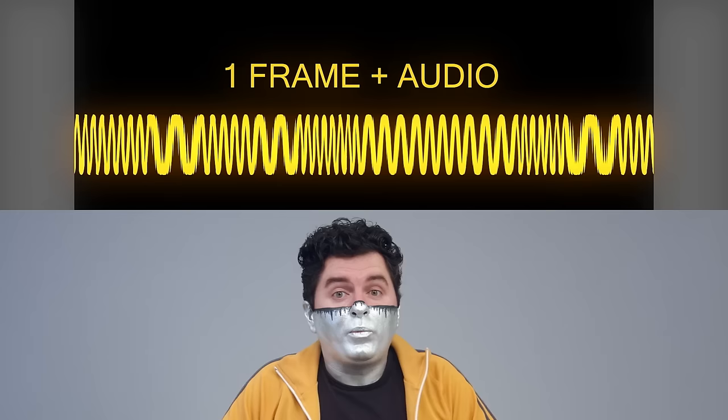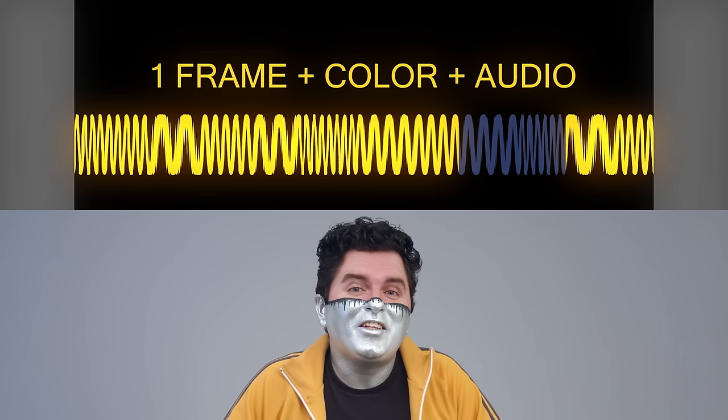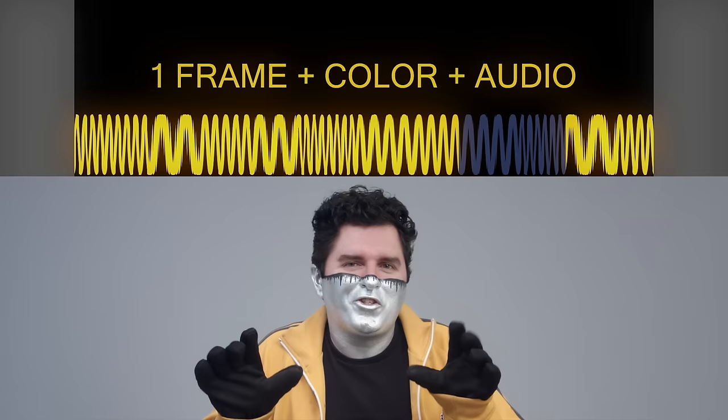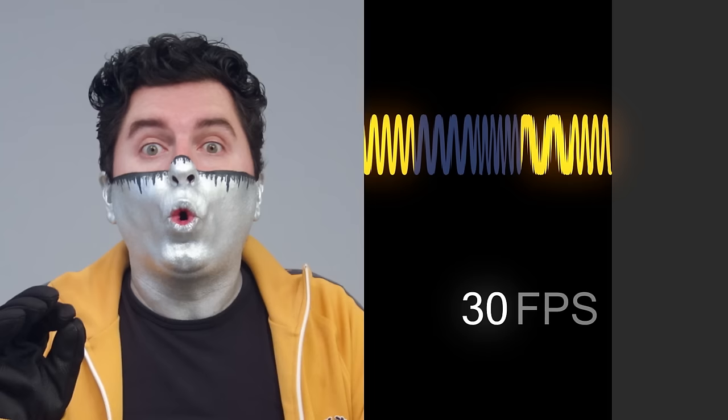And for one place, the introduction of color to video caused slight interference with the audio signal, which showed up as occasional dots for those few still watching on black and white TVs. So of course, the government slowed down the broadcast frame rate by 0.1%, and keeps it that way to this day.